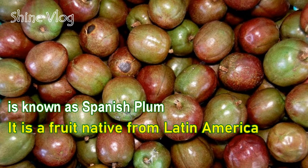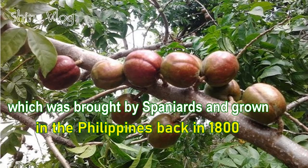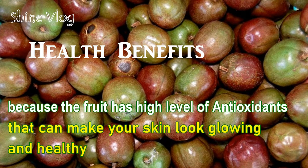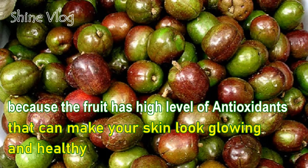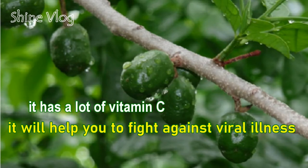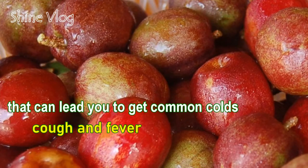Number 7: Seniguelas. It is a fruit native from Latin America, which was brought by Spaniards and grown in the Philippines back in 1800. Health benefits of Seniguelas: 1 — Skincare: The fruit has a high level of antioxidants that can make your skin look glowing and healthy; 2 — Boost immune system: It has a lot of vitamin C, which will help you fight against viral illness that can lead to common colds, cough, and fever.